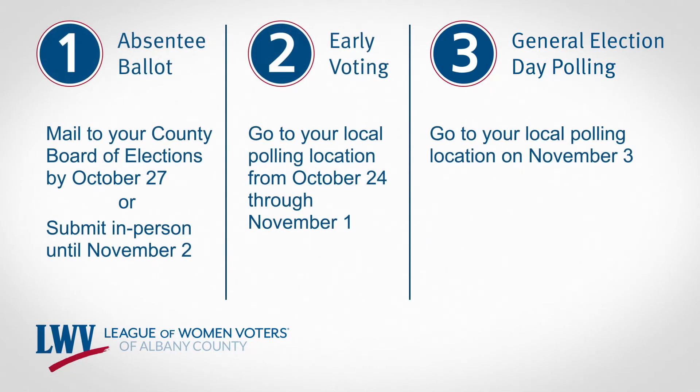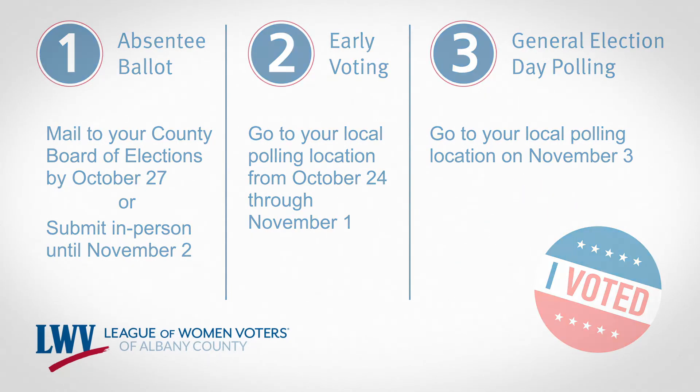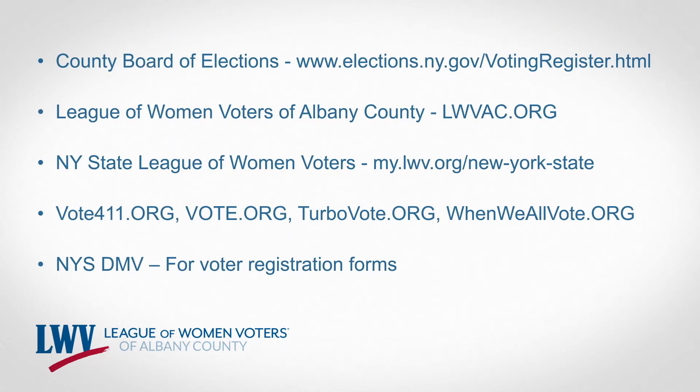So the choice is yours. Pick the voting option that works best for you. Make a plan and be a voter. As you get closer to election day, be sure to check out vote411.org to learn about what will be on your ballot, check where your polling location is, and other vital information. You can use the resources listed here if you need more information.